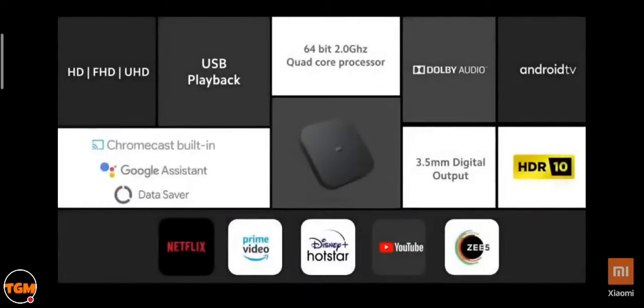In a nutshell, the Mi Box 4K comes with all your favorite content apps pre-loaded, plus access to 5,000 plus apps and games on the Google Play Store. Based on Android TV, it includes Chromecast built-in, Google Voice Assistant, and Google data saver — all driven by a best-in-class 64-bit quad-core 2GHz processor.